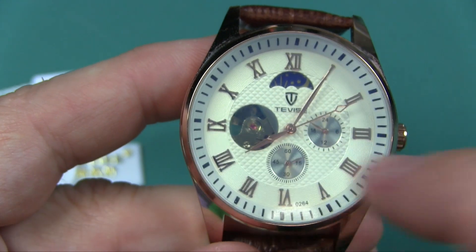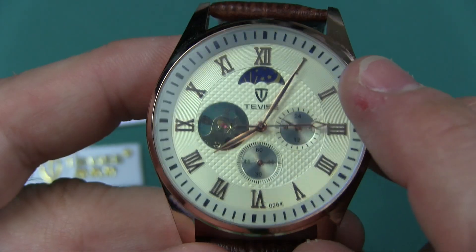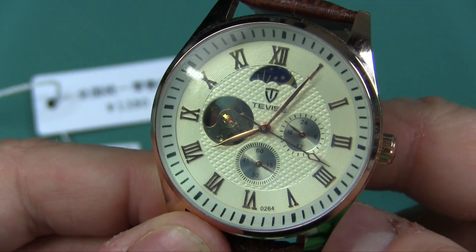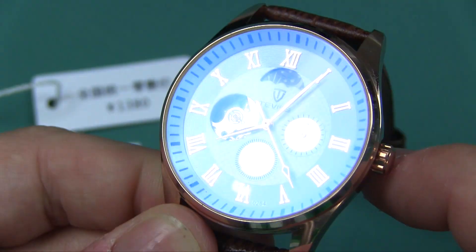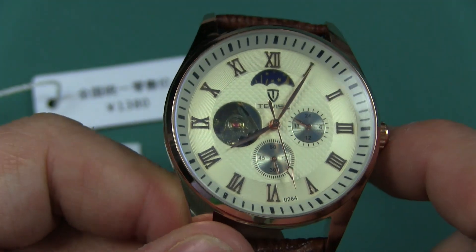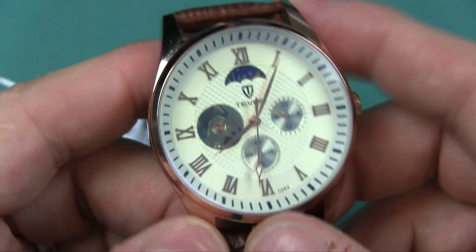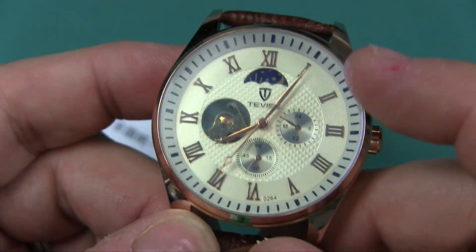And of course you've got your main minute and hour hands — nice, classy-looking. You can see there's a lot of depth to the face of this watch, and you can see the flywheel right through the case back. You can also see one of the gems. Back in the day, watches would advertise how many jewels they had. They don't do that anymore, but you can see one of them right there on the flywheel.